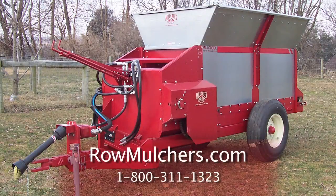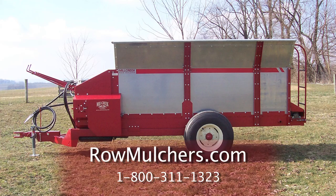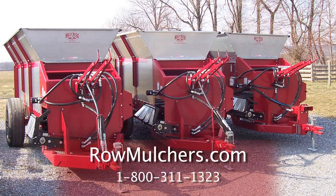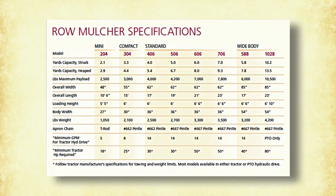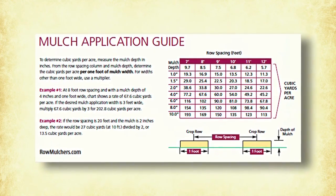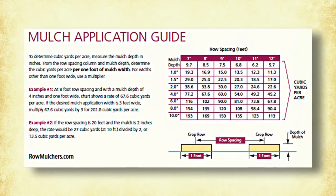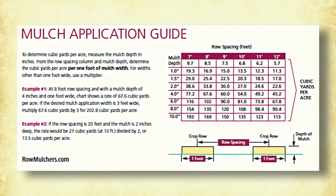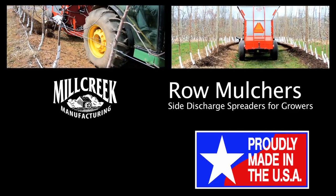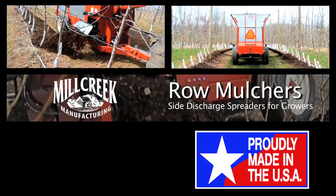Please visit our website at rowmulchers.com for more detailed information and specifications on individual machines. You can also download technical information like this mulch rate chart that lets you calculate exactly how much mulch to order for your needs. We are here to help you grow. Mill Creek Row Mulchers — designed and built in Lancaster County, Pennsylvania, meeting needs worldwide.